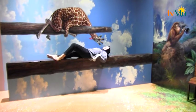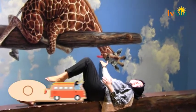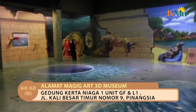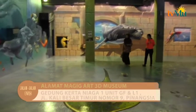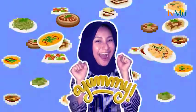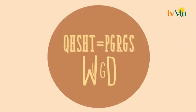Setelah ini saya masih mau selfie di zona-zona lainnya. Tenang pemirsa, ada 100 lukisan, jadi masih banyak yang harus saya eksplor. Jadi jangan kemana-mana, tetap di Jalan-Jalan Enak. Sampai jumpa di Jalan-Jalan Enak!